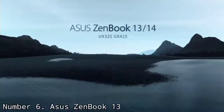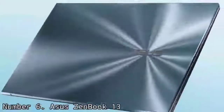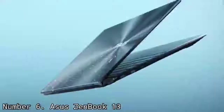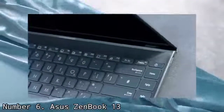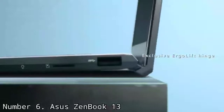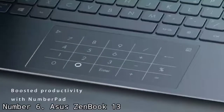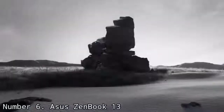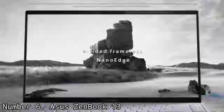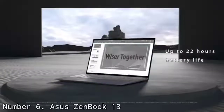Number 6: Asus ZenBook 13. Asus takes the ultrabook concept to the next level with the Asus ZenBook 13. If the gorgeous OLED display doesn't win you over with its bright and vibrant colors, then maybe the battery life will, which runs circles around most of the competition. It has enough power to tackle most of your computing needs, though its graphics performance leaves something to be desired, especially compared to Intel's Iris Xe. It is also unfortunately missing a headphone jack or Thunderbolt 4 support. However, if those aren't deal-breakers, this device is a multitasking champ that will last through hours and hours of use.